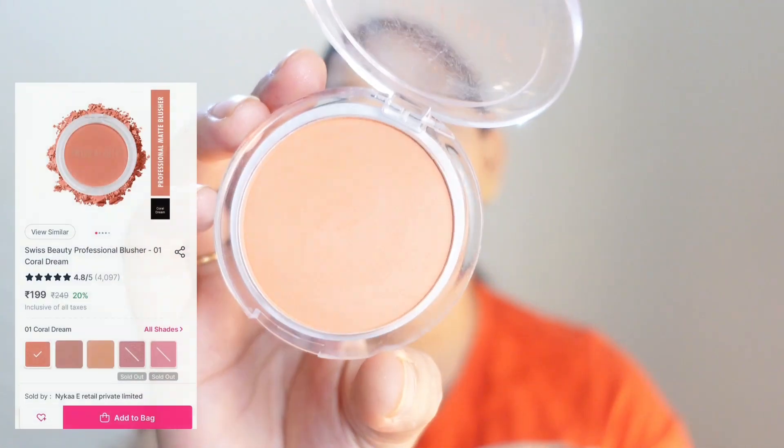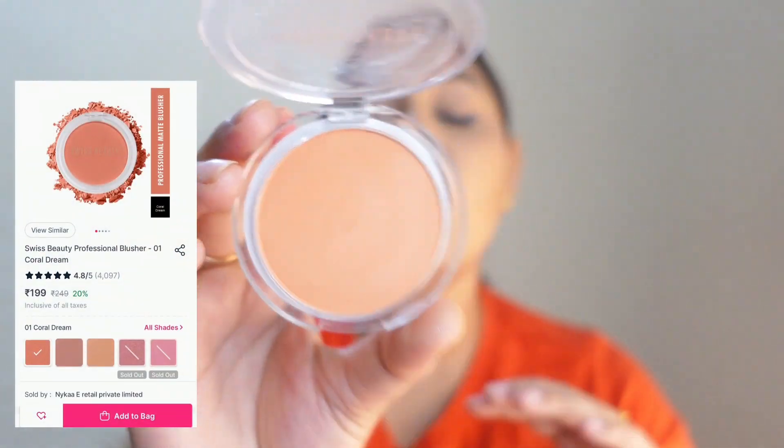Look at this shade — it is very fluffy. This retails for Rs. 675 but you can get it for around 400 rupees. If you can splurge a little, you should definitely try this one. Last but not the least, I have this blush from Swiss Beauty, which is a gorgeous everyday blush.